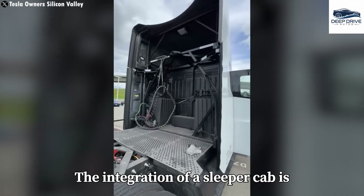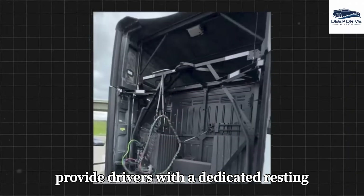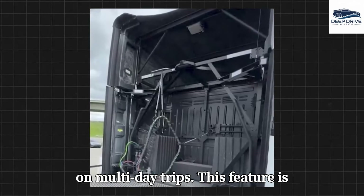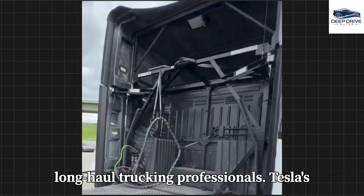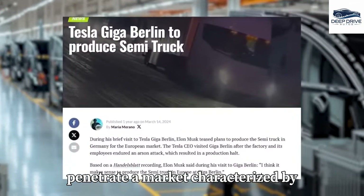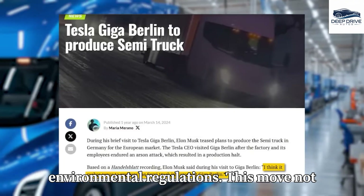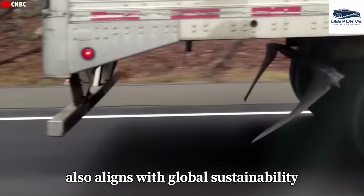The integration of a sleeper cab is particularly noteworthy, as it will provide drivers with a dedicated resting space, greatly enhancing comfort on multi-day trips — a feature essential for addressing the needs of long-haul trucking professionals. Tesla's strategic expansion plans for the Semi in Europe are indicative of its intent to penetrate a market characterized by soaring diesel costs and stringent environmental regulations, broadening Tesla's market presence while aligning with global sustainability trends.